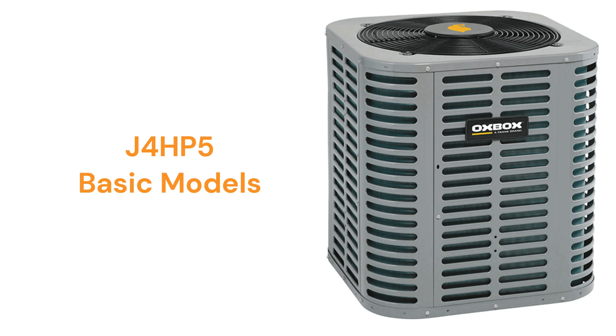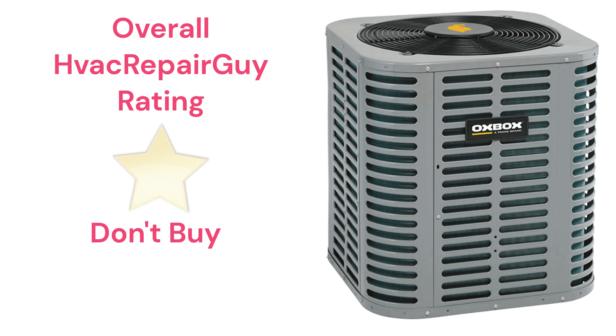The brand does not offer models that qualify for the HVAC Repair Guy premium or ultimate categories, and receives an overall 1-star don't buy rating from HVAC Repair Guy. Please share your experiences with this brand in the comments section of the HVAC Repair Guy YouTube channel.